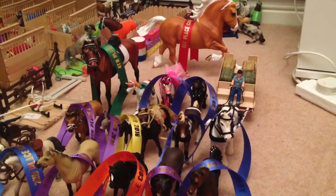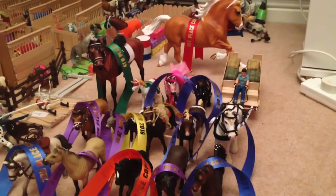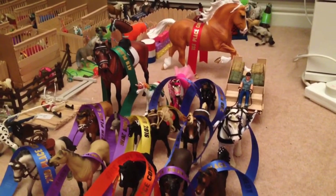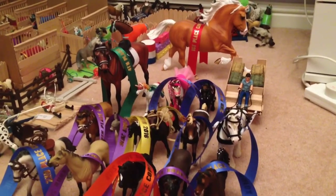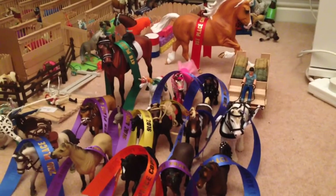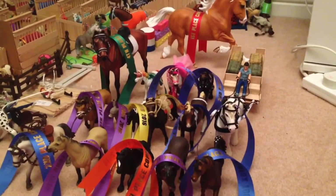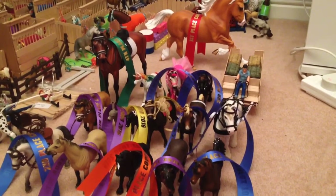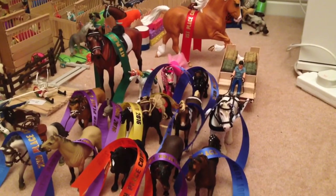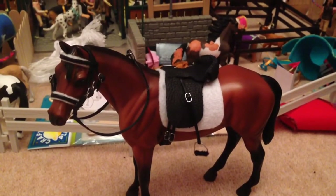Hey guys, I am not dead! I'm so sorry I haven't been uploading recently — I've just been really busy preparing for Copperfox, which was today. I'm not sure when I'm going to upload this, but basically this video is going to be a placings video. Yeah, let's get started!